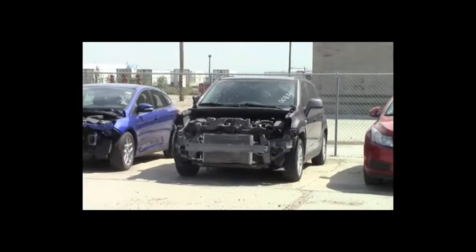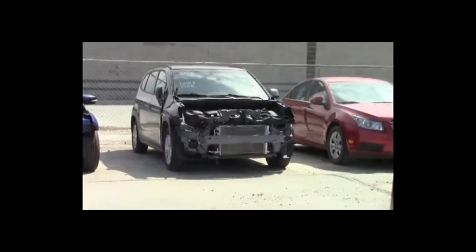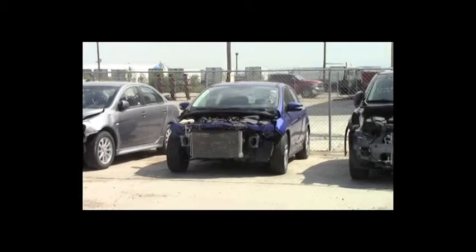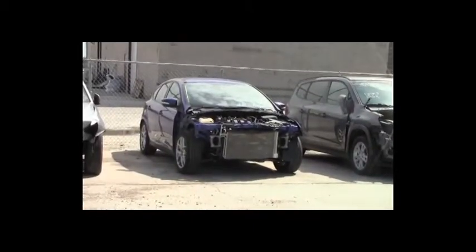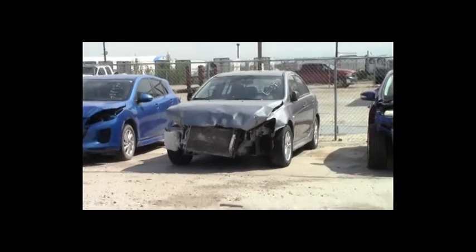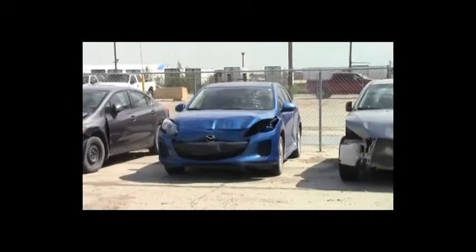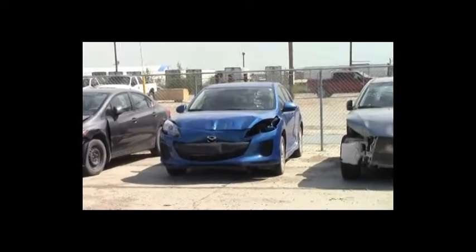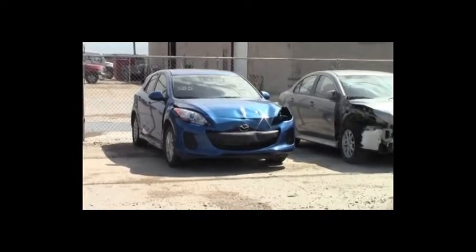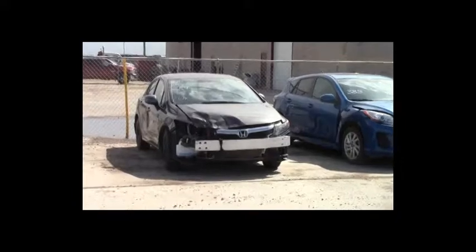Lot number 388: 2012 Chevy Orlando, AOT, loaded, 125K. Lot number 387: 2015 Ford Focus, AOT, loaded, backup camera, 32K. Lot number 386: 2014 Mitsubishi Lancer, AOT, loaded, heated seats, 40K. Lot number 385: 2013 Mazda 3, AOT, loaded, heated seats, power center, 60K. Lot number 384: 2012 Honda Civic, loaded, 67K.